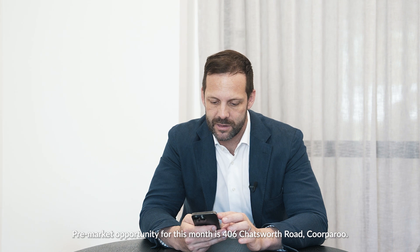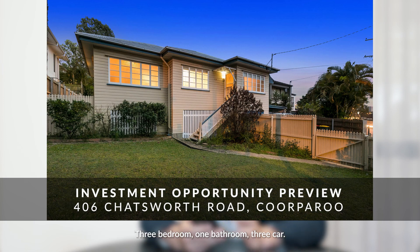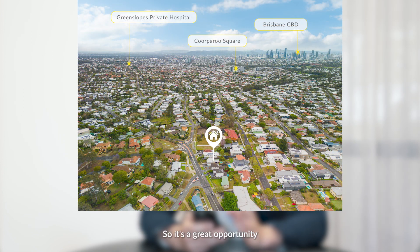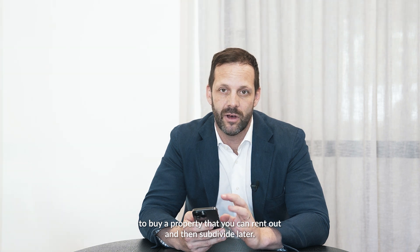The pre-market opportunity for this month is 406 Chatsworth Road, Coorparoo — three bedroom, one bathroom, three car. It is 200 metres walking distance to a group of shops, so it falls under the rule where you can subdivide down to 300 square metres. It's a great opportunity to buy a property that you can rent out and then subdivide later.